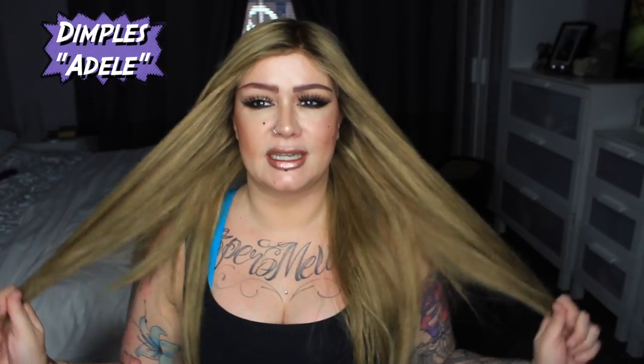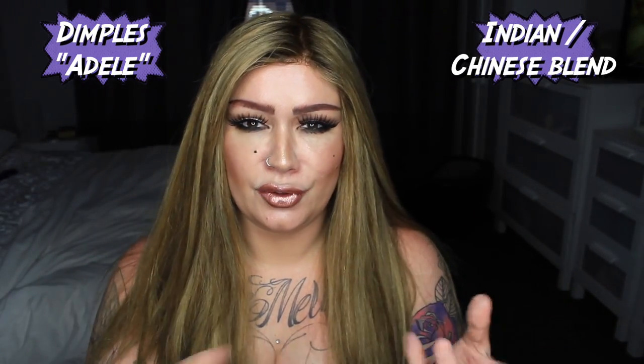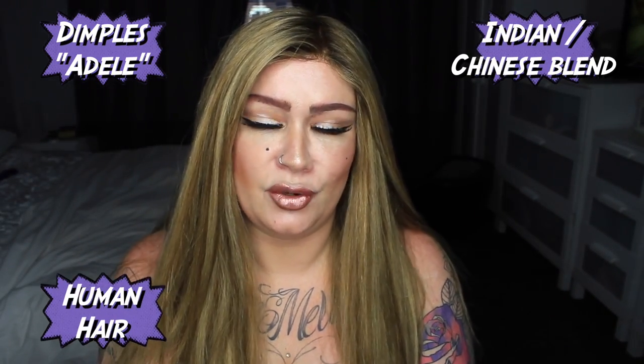Hi guys, it's Michelle. I'm here to do a wee bit of a chat and give a talk on wigs. I wanted to do a little video talking about my understanding of human hair. The wig I'm wearing just now is human hair — this is the Dimples Adele from their bronze collection. I wanted to discuss a few things in regards to human hair wigs.